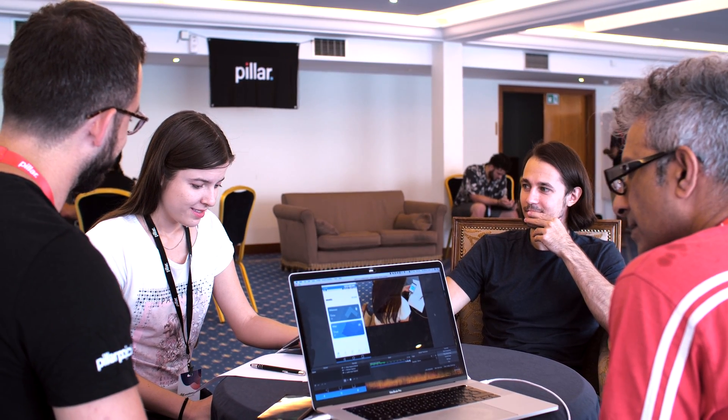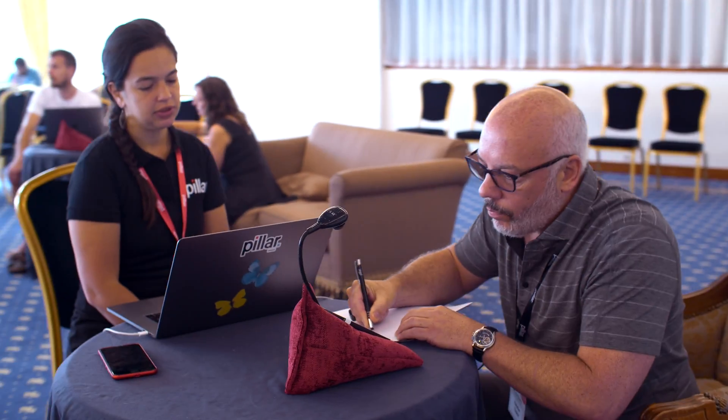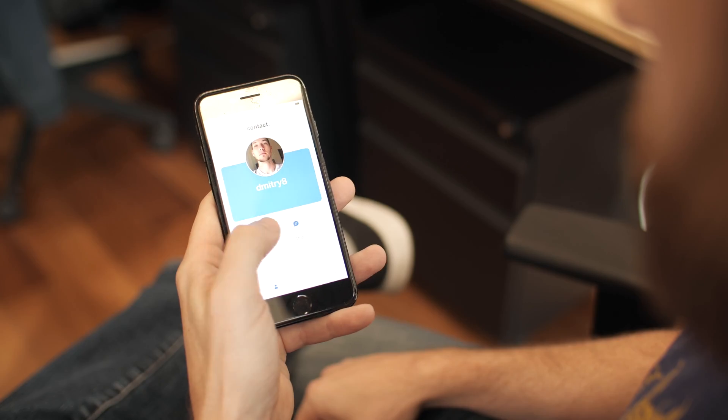Pillar is developing the world's most user-friendly and intuitive wallet yet. The goal is to have a platform that anyone will feel comfortable using, with cutting-edge technology working behind the scenes to provide the easiest way to manage your assets.